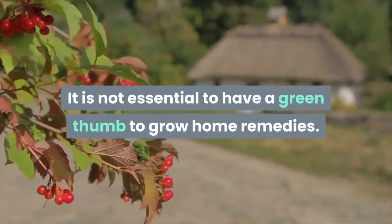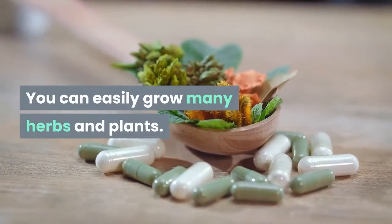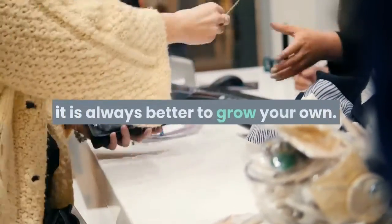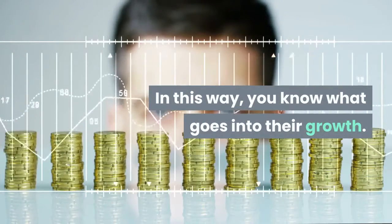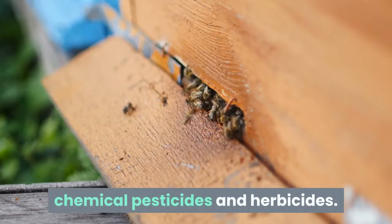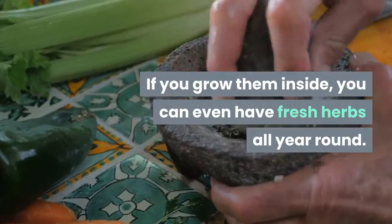It is not essential to have a green thumb to grow home remedies. You can easily grow many herbs and plants. While it is easy to purchase these plants from a store, it is always better to grow your own. In this way, you know what goes into their growth. You are sure they will be free from chemical pesticides and herbicides. If you grow them inside, you can even have fresh herbs all year round.